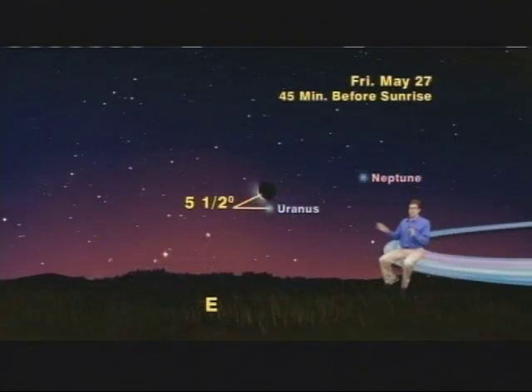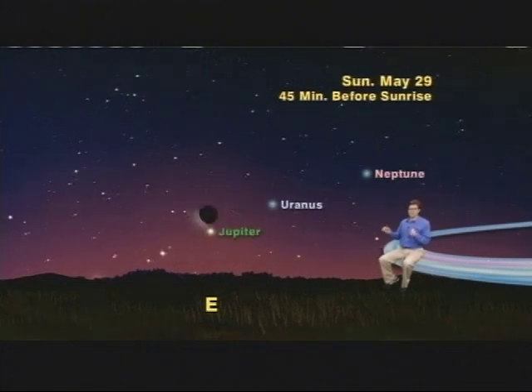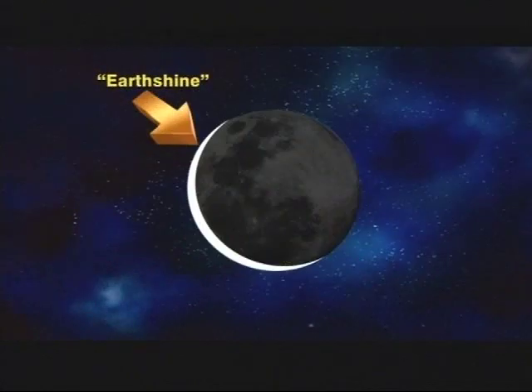The moon will be getting really skinny the next day, Saturday the 28th, as it heads towards a really bright spot of light in your morning sky — the king of the planets, Jupiter. Sunday morning the 29th, a very skinny moon will be 5 degrees up and to the left of Jupiter. You can see the moon and Jupiter plainly with your naked eye. Take a good look at the moon and you may see a grey ghostly image of the moon's disk to the right of the thin crescent. If you get out around 4:30, you'll have a better chance of seeing it before the sun washes it away as dawn approaches.